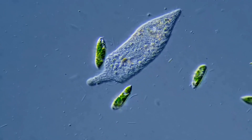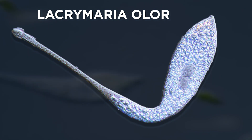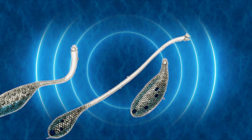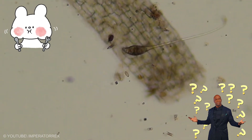The first hunter looks like a quiet teardrop until its neck suddenly shoots out like a living rope. This is Lacrimaria Oler, the Stretched Neck Killer. Its body stays anchored while its long neck can extend more than 30 times its normal size. At the tip is a tiny mouth that searches through the water like a radar. When it touches a small cell, the neck whips tight, pulls the prey in, and the meal is over before the victim even reacts.